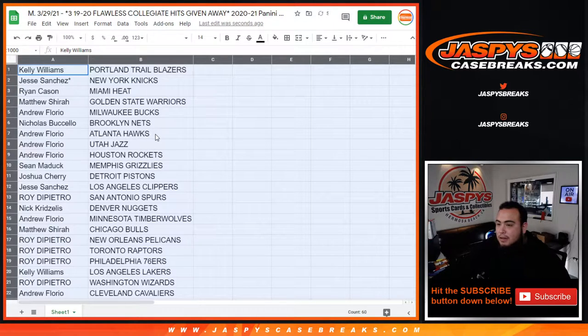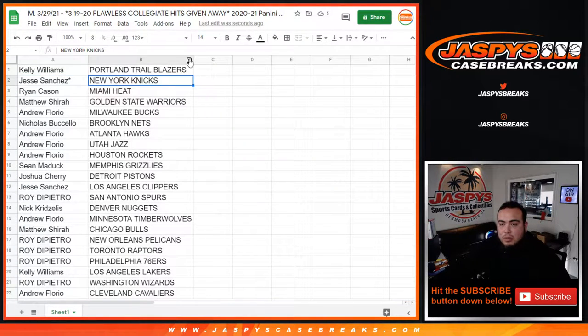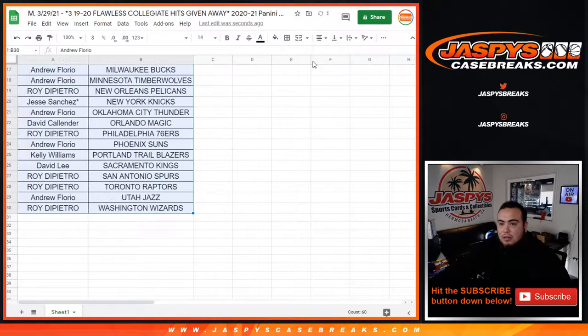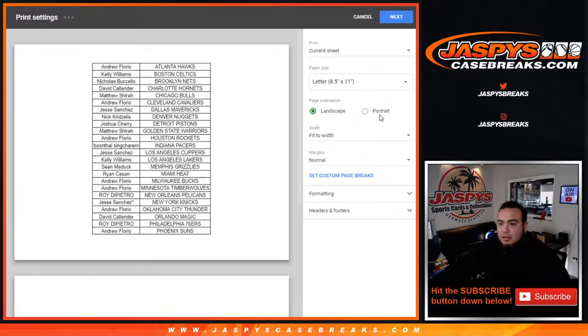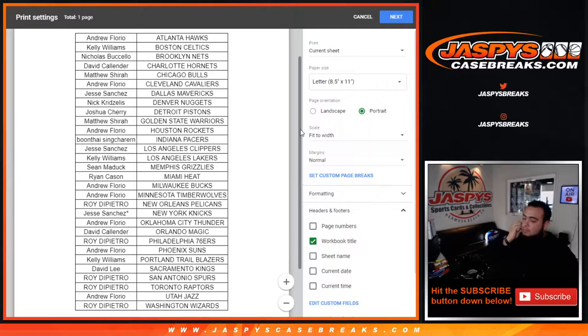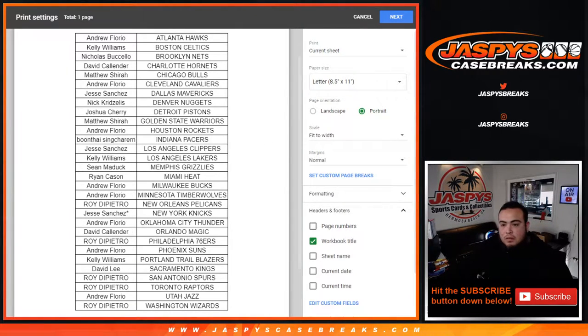All right guys, so again stick to what you got. I'll quickly give you some time to look at your teams — no trades. You're good, let's go. Go ahead and take your teams with no trades.